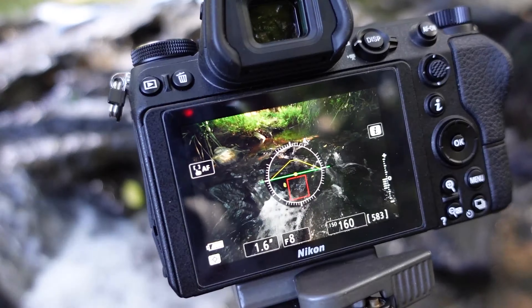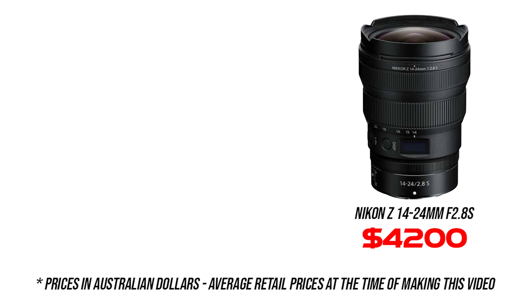This comes in very handy when I'm doing my landscape photography, as sometimes I need to adjust my focal length to crop out things like trees, rocks, or other distracting things in the foreground.